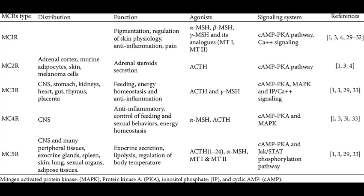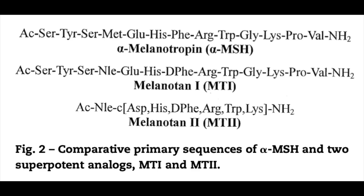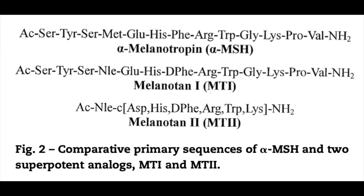Structurally speaking, melanotan 1 is very similar to alpha-melanocyte-stimulating hormone, or alpha-MSH, with an amino acid difference: a methionine was replaced by a norleucine, and a phenylalanine molecule was made into its stereoisomer, D-phenylalanine — minimal changes. Melanotan 2 is, in simple terms, a shortened version of melanotan 1. Another difference is that while melanotan 1 is a linear peptide, MT2 is cyclic. MT1 is also known as alpha-melanotide and binds predominantly to the melanocortin 1 receptor.